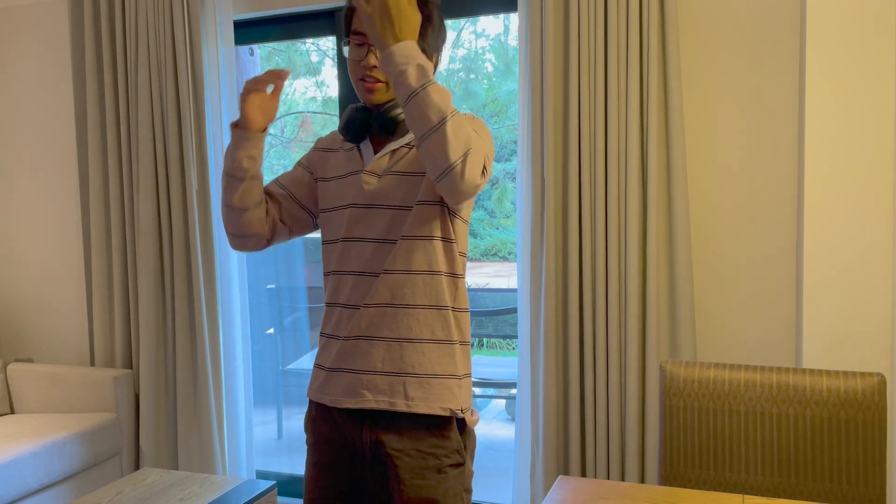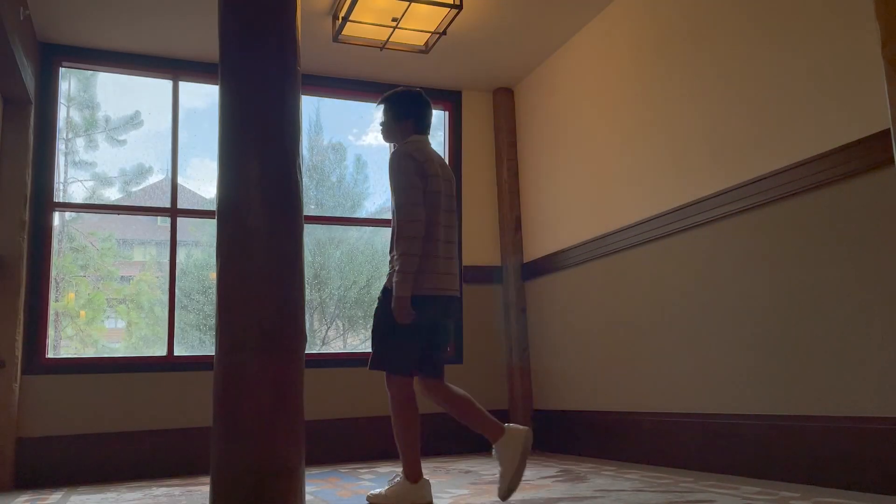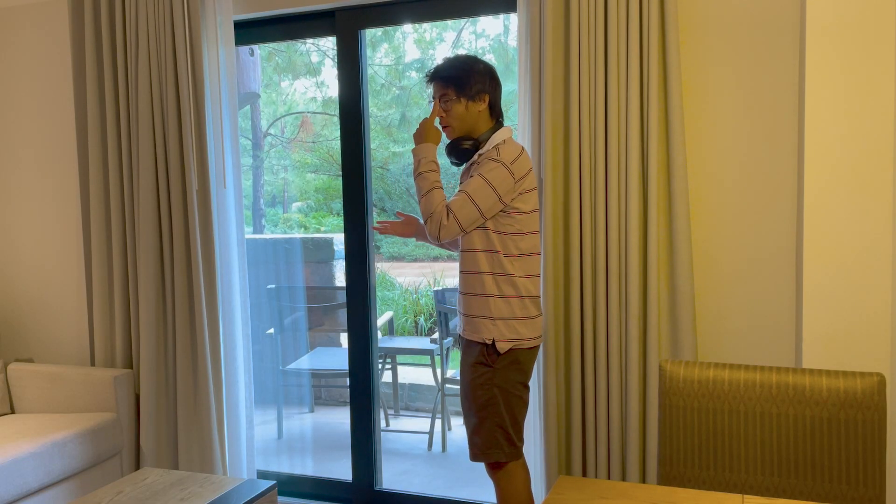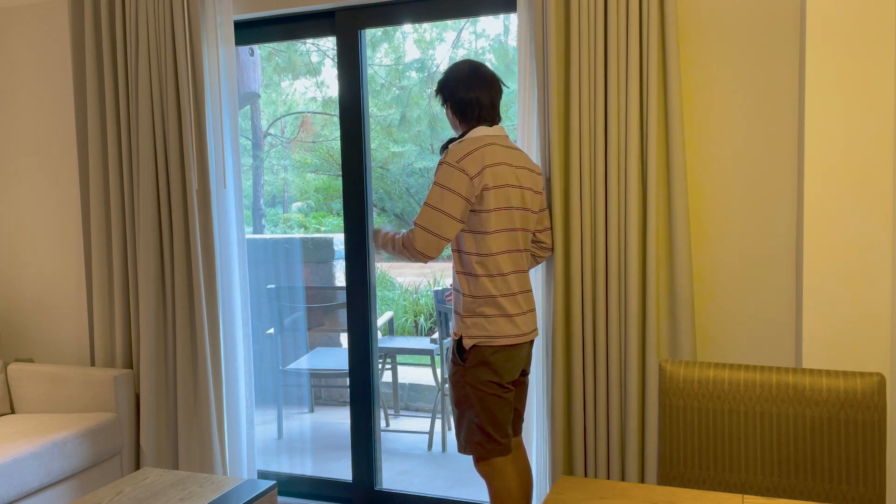I just ate my lunch and have just been walking around. I've been waiting for the rain to pass. It looks like it's starting to calm down enough to walk around outside, so I'm going to explore outside a bit more and see what they've got to offer.